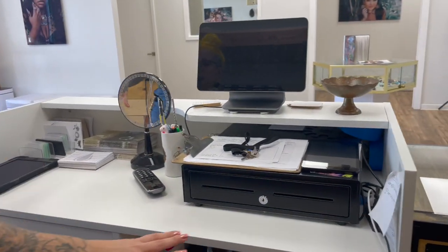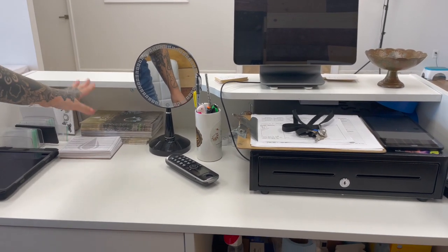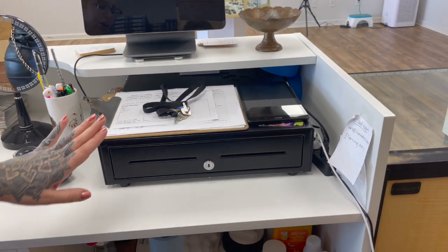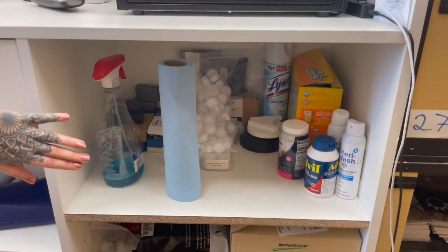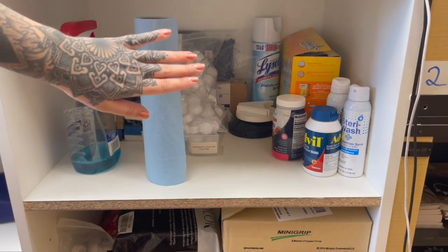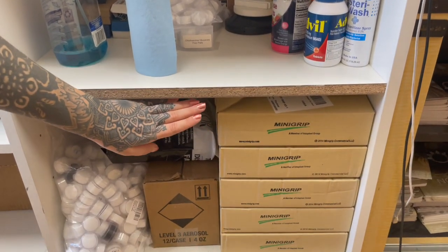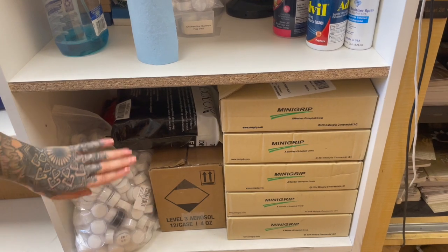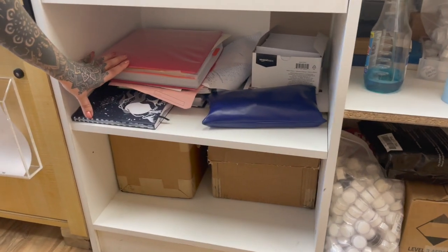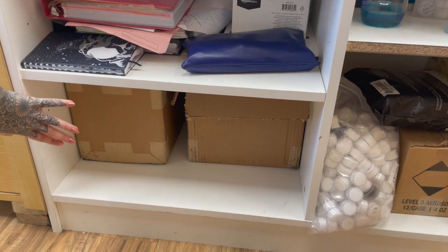Over here we have our back end of our cash wrap. We have some jewelry baggies to receive jewelry from clients, extra aftercare booklets, just some writing utensils, and our cash drawer. Underneath here we have some extra cleaning supplies, extra containers to receive jewelry from clients, some glucose tablets, some extra hand sanitizer, boxes of jewelry baggies, extra masks, and extra cups for jewelry. And then under here we just have some office supplies, our binder, some envelopes, and then these have some forms in them.